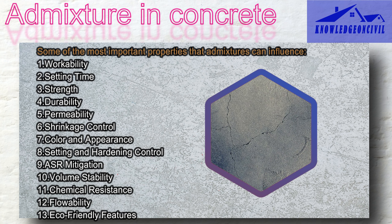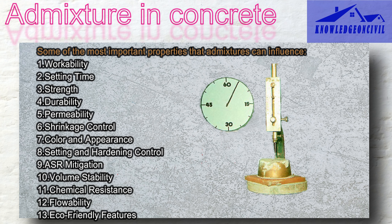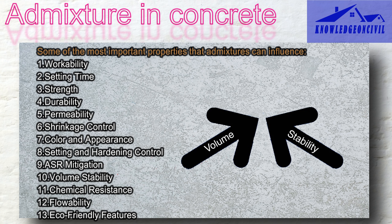Shrinkage control admixtures help prevent your concrete from cracking as it dries and hardens — nobody wants a cracked sidewalk or floor. Coloring admixtures act as paints for your concrete, letting you give it different colors and make it look nice. Setting and hardening control admixtures are like remote controls for when your concrete sets and hardens. Some admixtures stop bad chemical reactions through ASR mitigation, keeping your concrete strong and safe. Volume stability admixtures help your concrete stay the right size, making sure it doesn't get too big or too small as the weather changes.